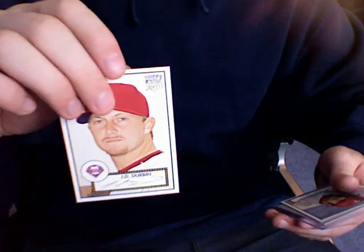Oh wow. J.D. Durbin '52 Topps rookie card, very cool. Zach Segovia '52 rookie card as well, very cool. I think they're minor leaguers for the Phillies right now. And then a Michael Bourne Allen Ginter rookie card. So that's awesome, man.